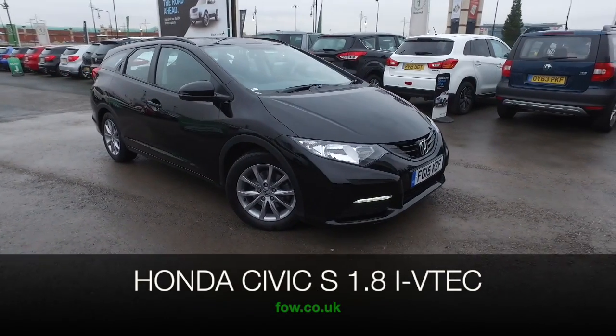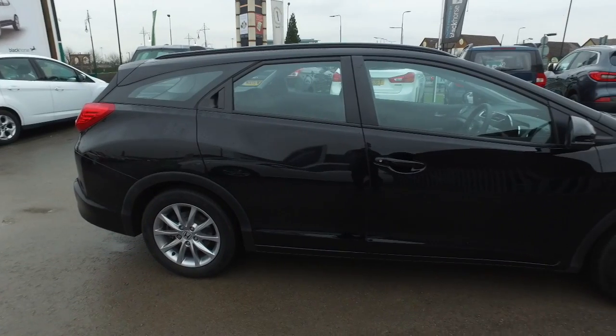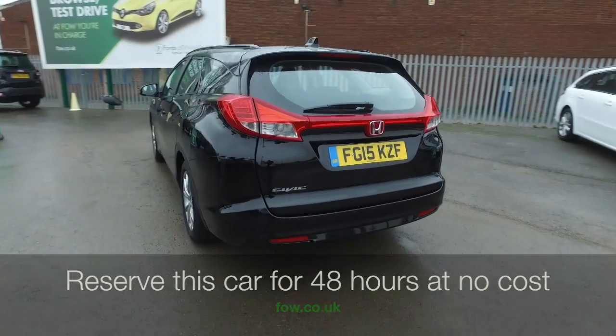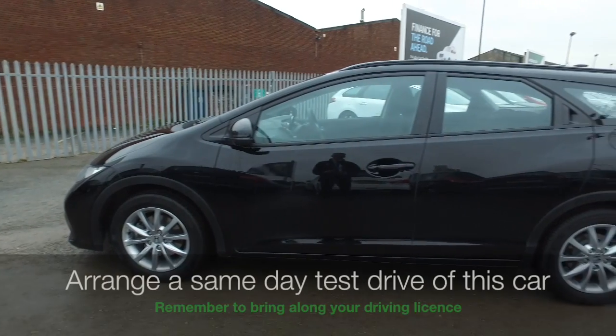With its futuristic styling, the Honda Civic certainly looks sharp, especially in black. And here's one from 2015, which still looks as good as new. It's covered about 8,300 miles, so that's not too many. And you've got a cracking set of alloy wheels.